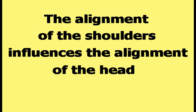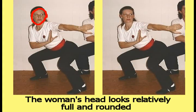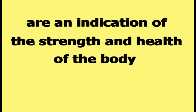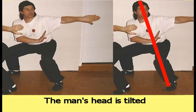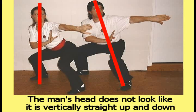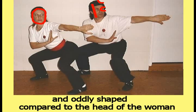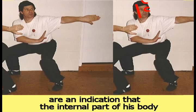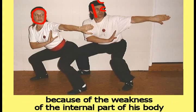The alignment of the shoulders influences the alignment of the head. The woman's head looks like it is relatively straight up and down, and relatively full and rounded. The fullness and roundness of a human head are an indication of the strength and health of the body that the head is attached to. Because the woman's head is relatively strong, the woman will have a relatively strong mind. The man's head is tilted and does not look vertically straight up and down. The man's head is relatively angular and oddly shaped compared to the head of the woman. The shape and angularity of the man's head are an indication that the internal part of his body is relatively weak. The mind of the man will not be as strong as the mind of the woman because of the weakness of the internal part of his body.